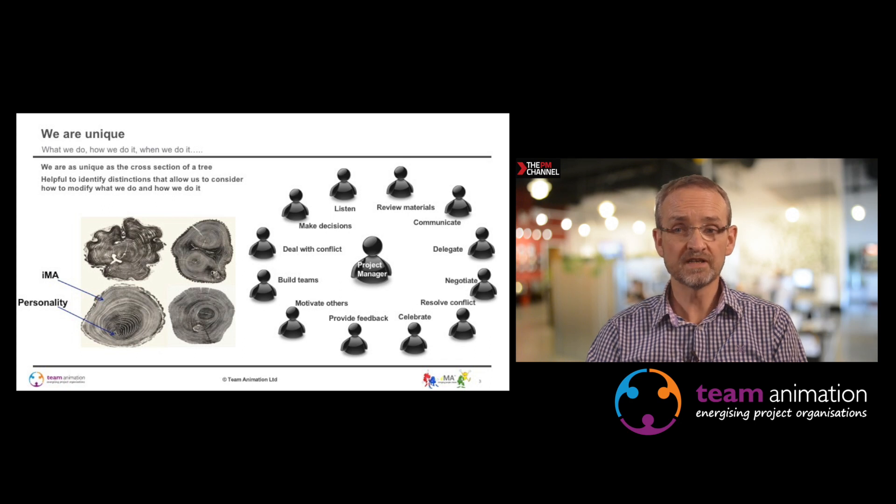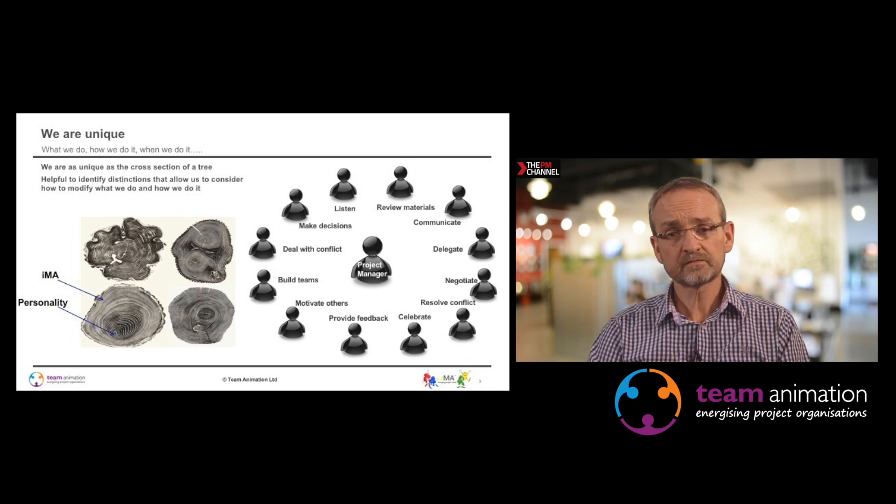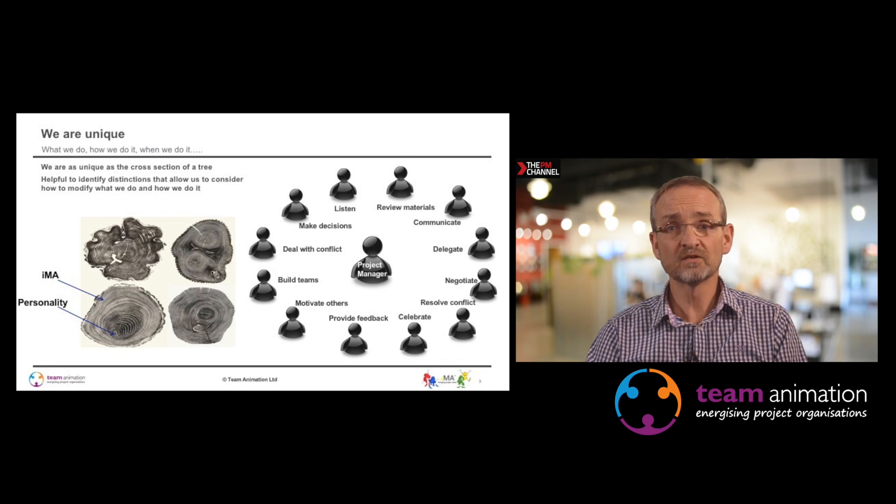You need to understand that people are unique. Each person listens, makes decisions, builds teams, et cetera, differently. If you look at the four cross sections of a tree, externally they look very different, and internally they look very different. The diagnostic is not a personality tool — it gives you an idea about your communication and engagement, something near the outer edge showing a behavioural characteristic.